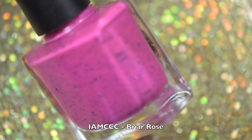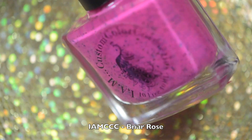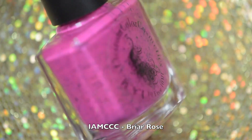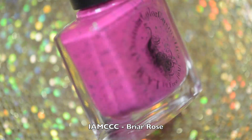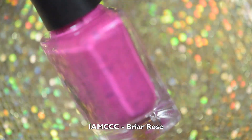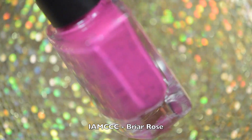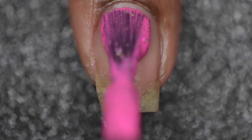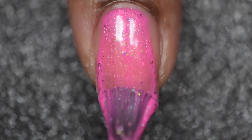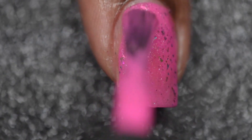The first polish I'll be sharing with you is called Briar Rose. This is a hot neon pink cream polish with green shimmer, iridescent, and UCC flakies, which is inspired by the Grimm's fairy tale Sleeping Beauty. This polish is absolutely amazing — I just love how bright and vibrant it is, and the flakies added in make it so much fun. It did have great coverage and I had no issues with application or drying time in between coats.